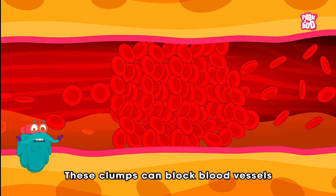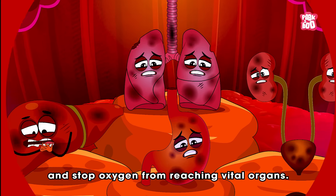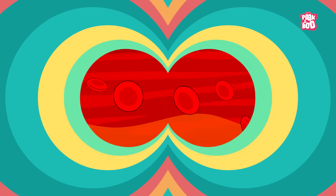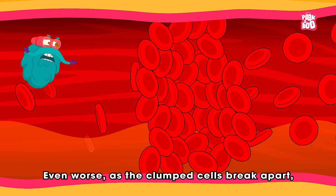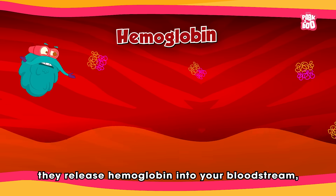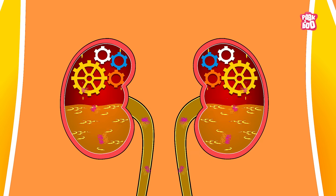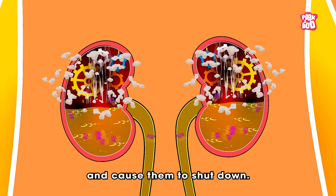This causes the blood cells to clump together, or agglutinate. These clumps can block blood vessels and stop oxygen from reaching vital organs. Even worse, as the clumped cells break apart, they release hemoglobin into your bloodstream, which can clog your kidneys and cause them to shut down.